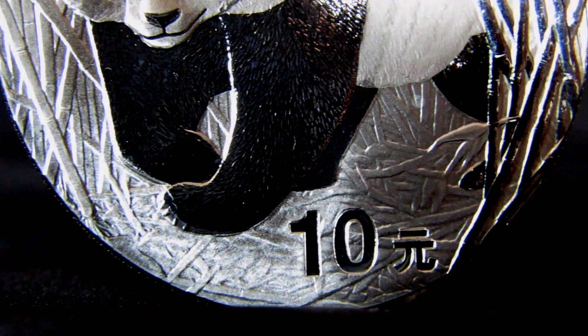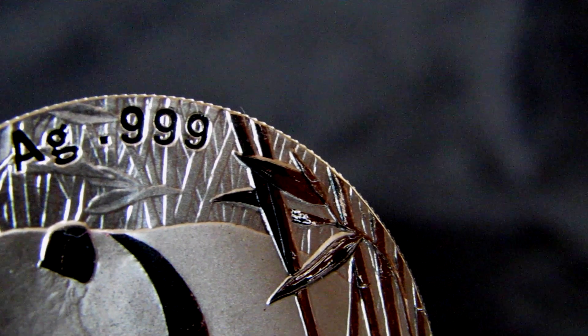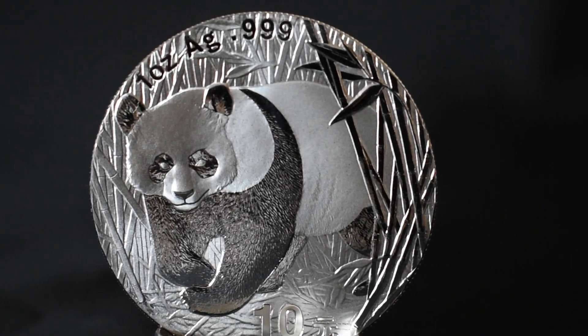On the bottom is the face value — 10 yuan — and just on the top, the weight and purity of the coin. Like all silver pandas, every intricate detail is given 100% attention to produce that flawless design that they're known for.